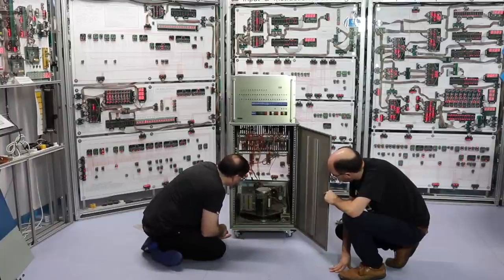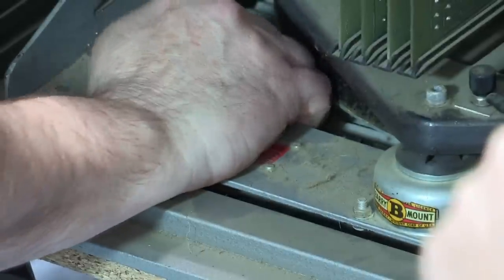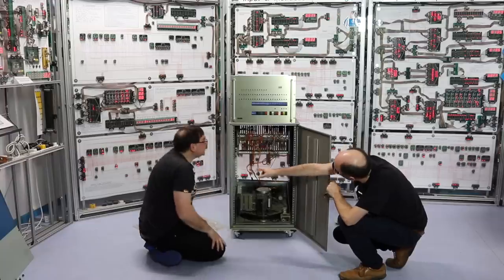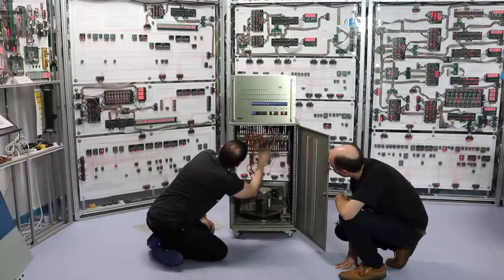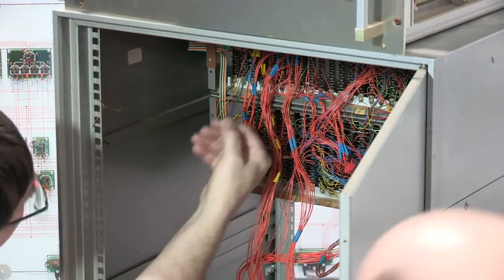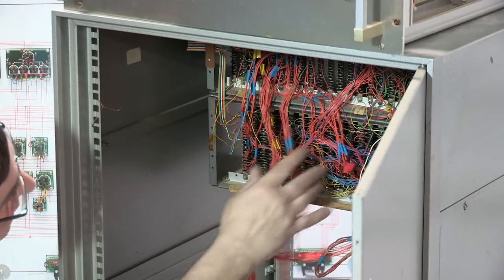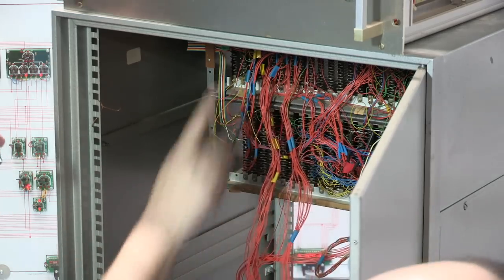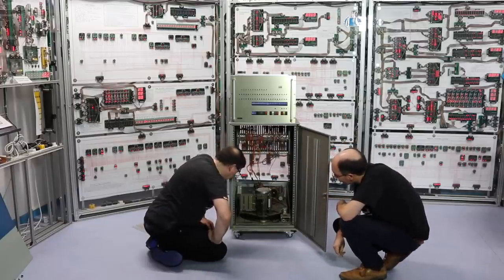There's not even a standard IEC connector for the mains. And look — someone's cut a ribbon cable. That's a bad sign. In fact there are loads here that have been cut. So we're not turning this on today. Something's missing from it — no idea what.